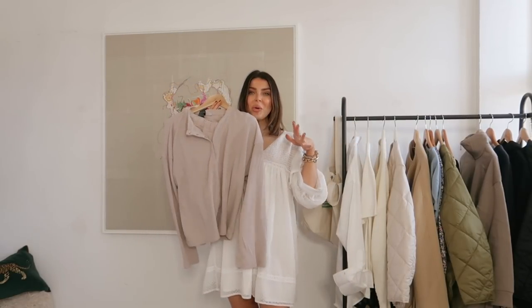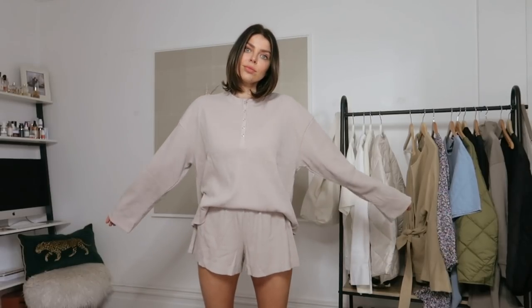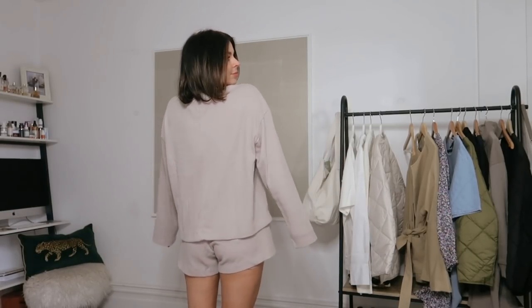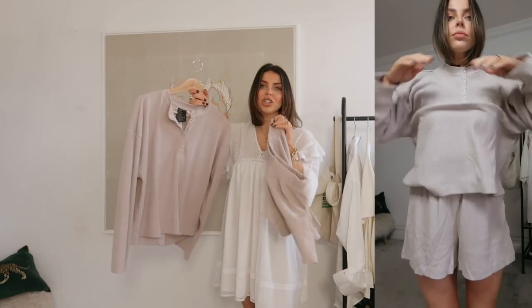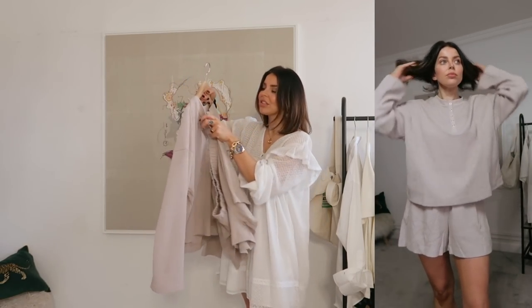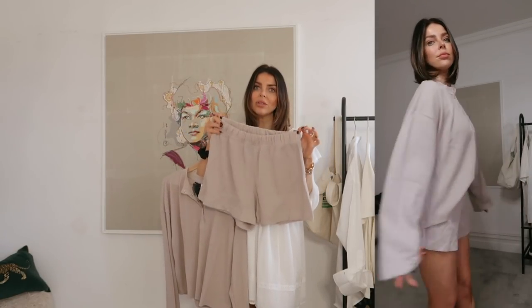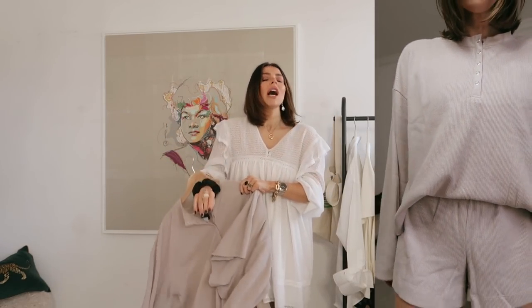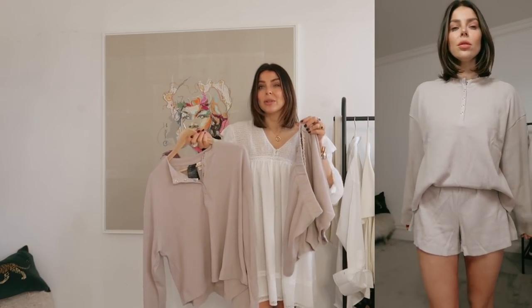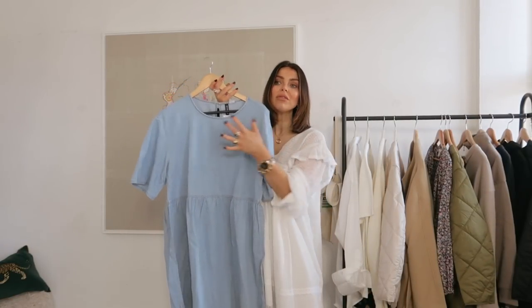I also got this pyjama set which is so comfy. It's a waffle material with a button-down front with poppers, and on the bottom there are elasticated comfy flared shorts. It's in a gorgeous mink waffle colour. The material feels really nice and it's really comfortable to wear - perfect for a chilled Sunday or cosy evening at home. I got a size medium and the shorts were actually quite big - they weren't so big they'd fall down, but I think I'm going to send this back and get a size small. You can probably just get your normal size as it's already stretchy and oversized with a really loose, comfy fit.